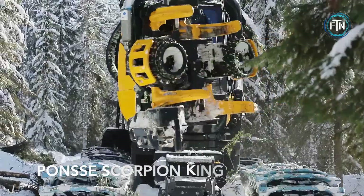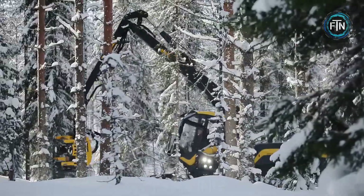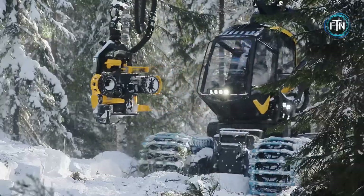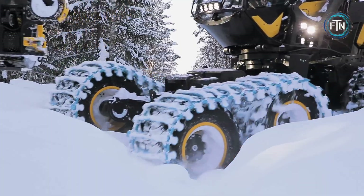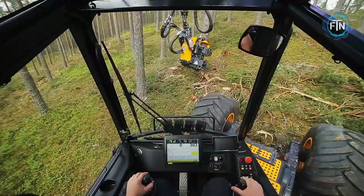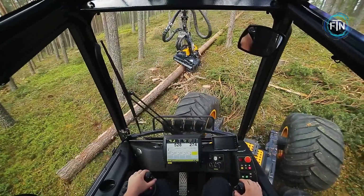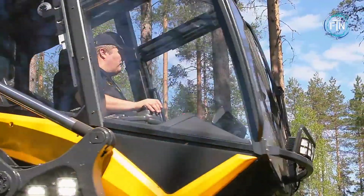The Ponce Scorpion King is a highly advanced forestry harvester designed to efficiently and precisely fell, process, and handle trees in forest harvesting operations. It is a versatile machine engineered with a strong focus on operator comfort and efficiency. The operator's cabin is centrally located, offering excellent visibility of the machine's extremities, which is highly beneficial in dense thinning sites.